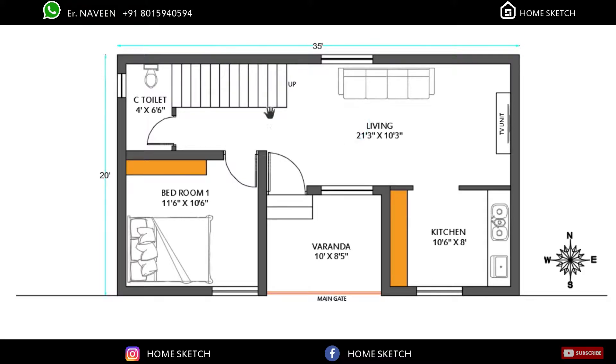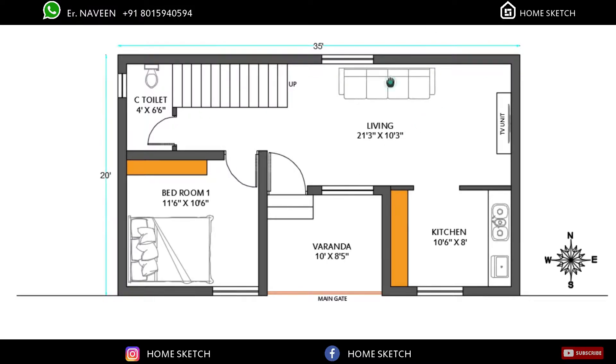After entering the main door, we planned one big living area. That living area measurement is 21 feet 3 inches by 10 feet 3 inches. In this living area, the sofa units will come in this place and the TV unit will come at this center place of the wall.